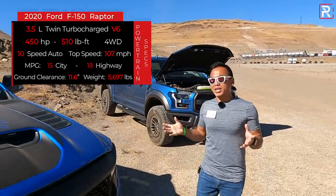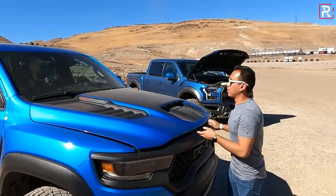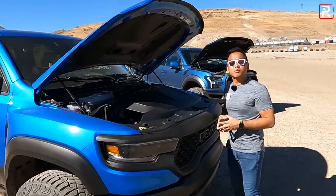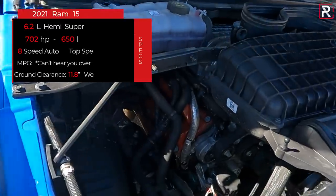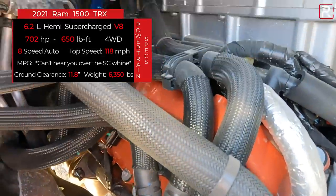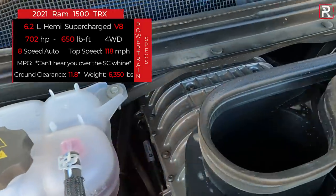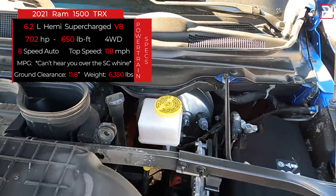FCA is practically firing shots over at Ford with the Ram TRX. Because unlike the Ford, which has a twin-turbo V6, this baby has a 6.2-liter supercharged V8. That's right, this engine is the same 6.2-liter monster that we find under all the Hellcat-powered vehicles, and it makes 702 horsepower and 650 pound-feet of torque.